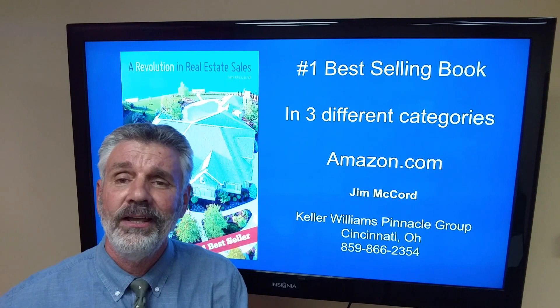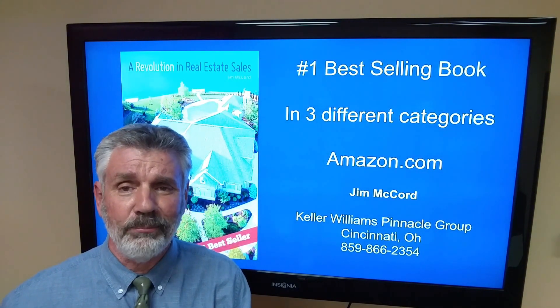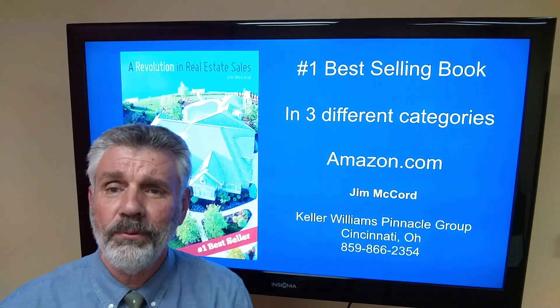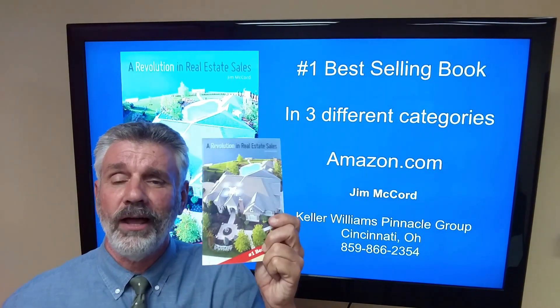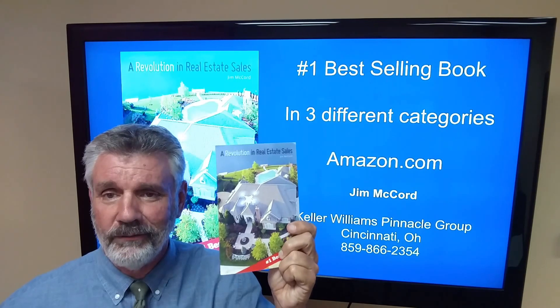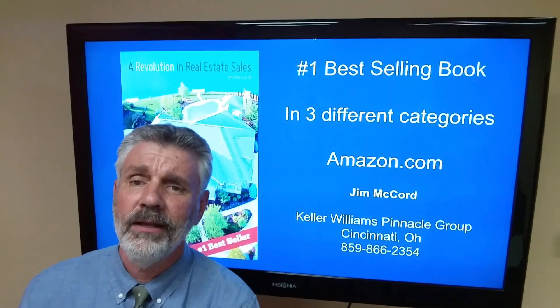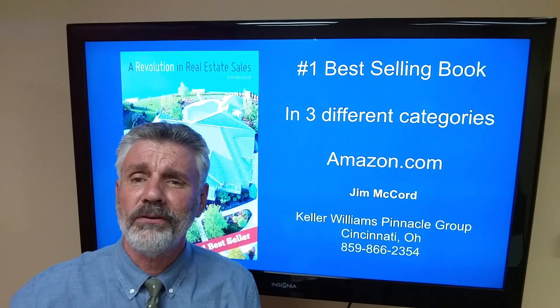One thing I can tell you — this book is different than any book you've ever read when it comes to selling real estate. If you order it on Amazon for $9.95 and you don't like it, send it back to me and I'll send your $9.95 back. It's a good book. Thanks for watching, you guys have a great day. Start using aerial photography. Thank you.